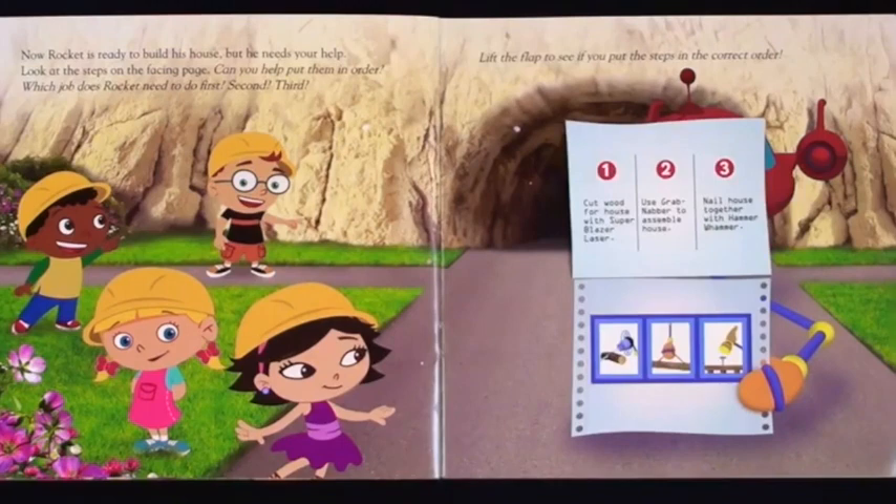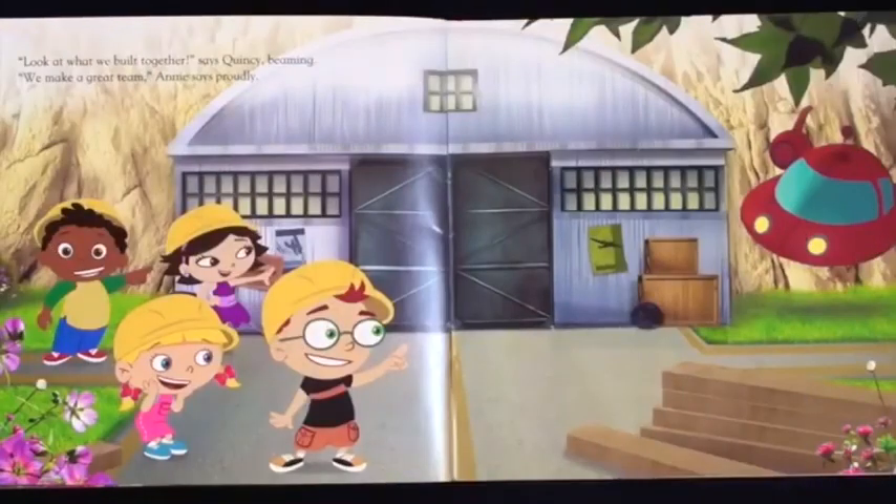Step one: cut wood for house with super blazer laser. Step two: use grab nabber to assemble house. Step three: nail house together with hammer whammer. Try this challenge. Look at what we built together! says Quincy, beaming. We make a great team! Annie says proudly.